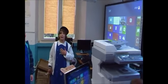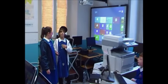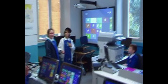We come here to study, to use the computer, to type and to play some maths games.